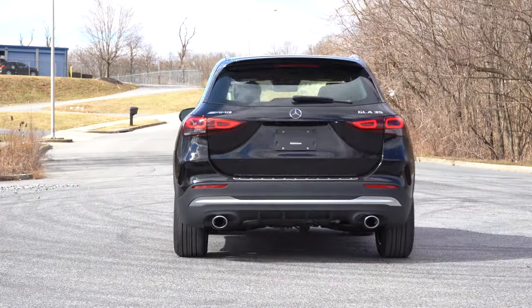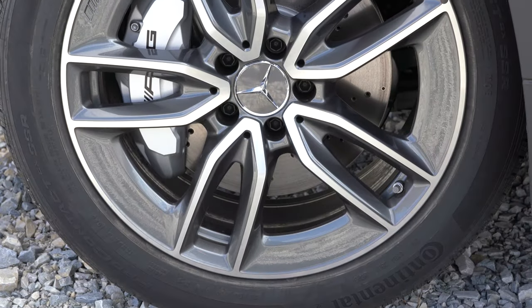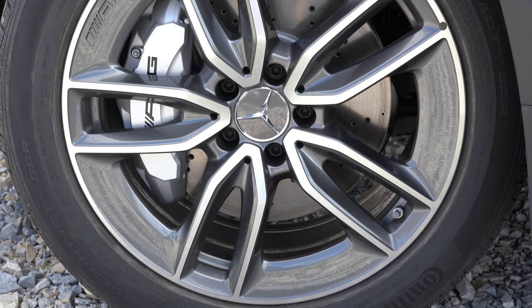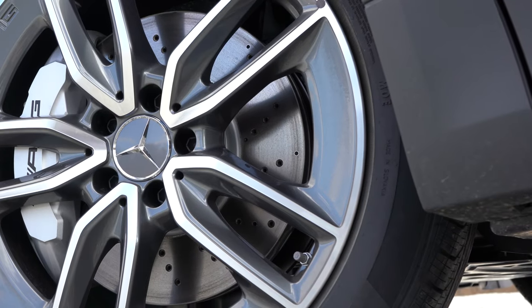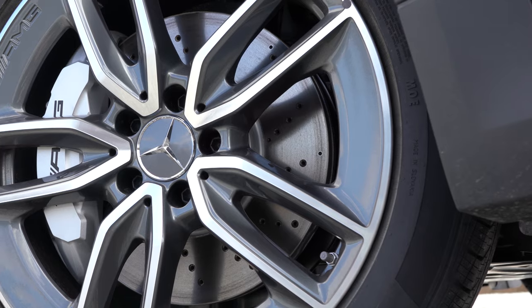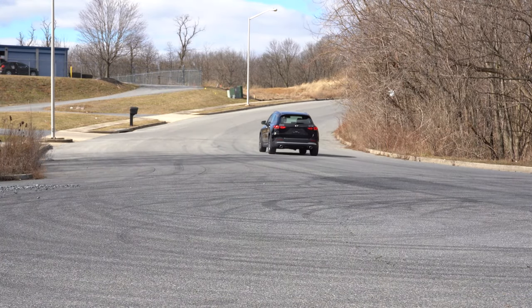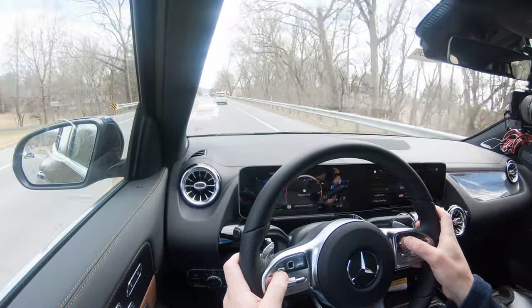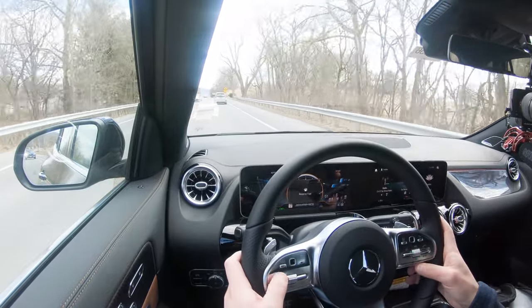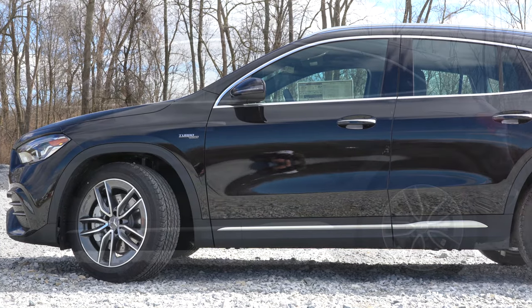Braking is equally important. Up front you'll find 13.8-inch ventilated front discs, and in the back 13-inch ventilated rear discs, with silver painted four-piston front calipers featuring AMG lettering. Braking feel is perfectly fine — no brake pedal delay or sponginess whatsoever.